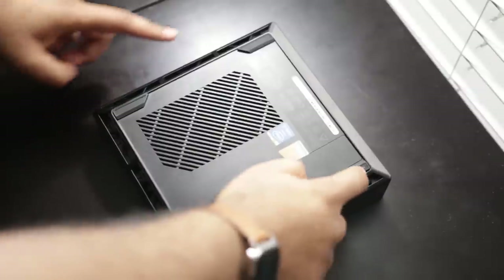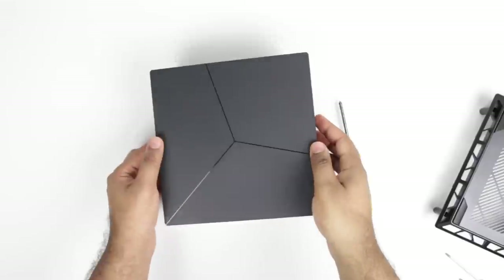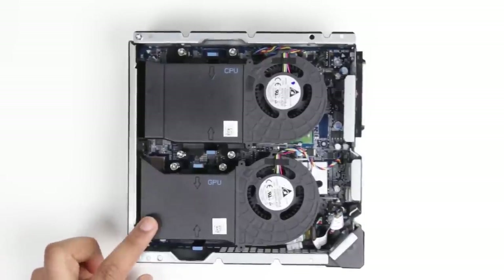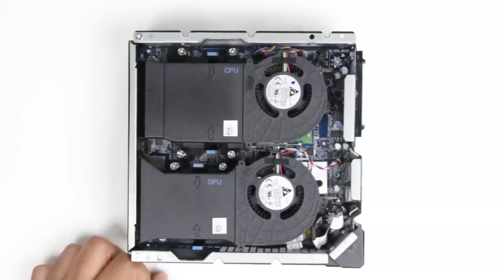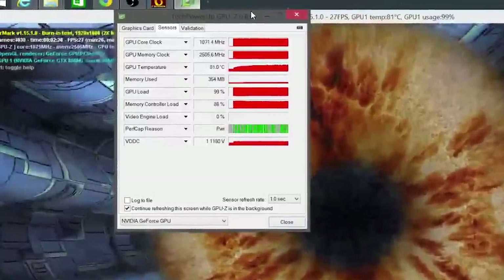One of the cool things about the Alienware Alpha is that you can open the back using four screws at the bottom and simply slide open the top to reveal all of the inner components. Inside we find two large fan housing systems, one labeled GPU and one labeled CPU. These are the main cooling units. Even though the cooling system is quite adequate — in my GPU stress test it only hit about 81 degrees, which is certainly acceptable — the biggest problem I have with the Alienware Alpha is definitely the noise.